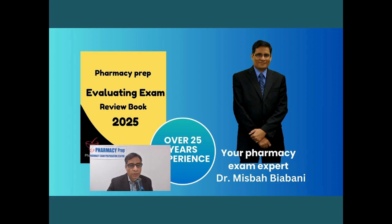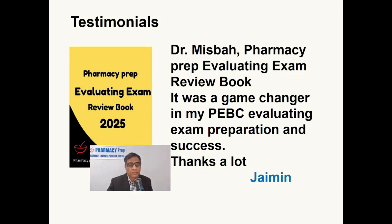After reading this reference book, I am confident that you all will successfully pass your exams. Here is a quick testimonial from our previous students: 'Dr. Misbah — Pharmacy Prep Evaluating Exam Review Book. It was a game-changer in my PEBC Evaluating Exam preparation and success. Thanks a lot.'